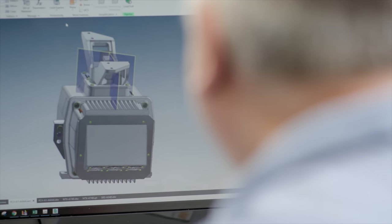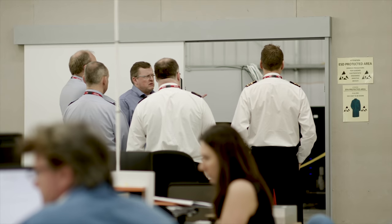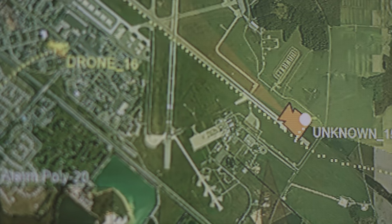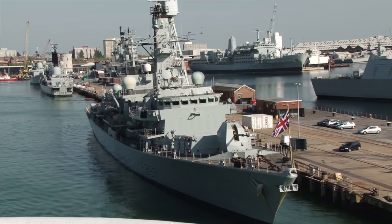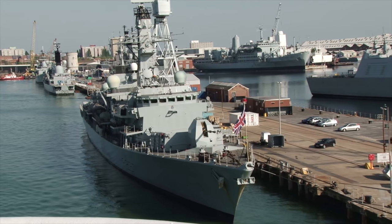What this has done to the market is fundamentally changed it, really for the first time in 50 years. It allows customers access to what is essentially military technology, but at a price point that is affordable. Notable examples of where we have had success are with our own Royal Navy, where Kelvin Hughes have been selected as the supplier of navigational radars for the entire fleet.